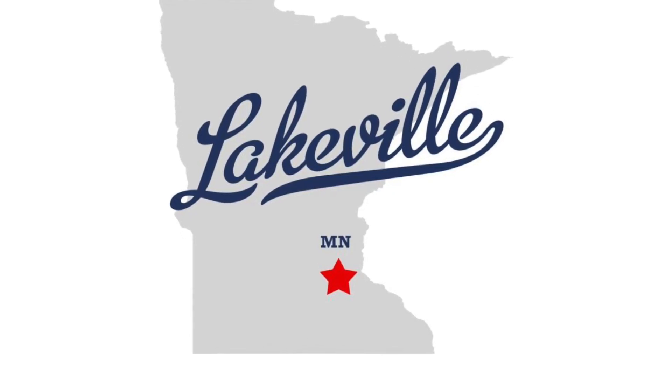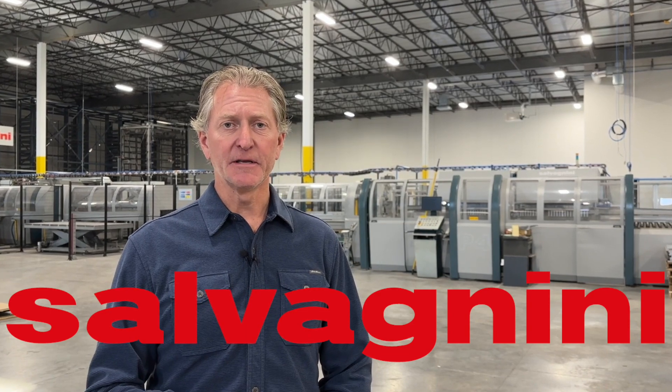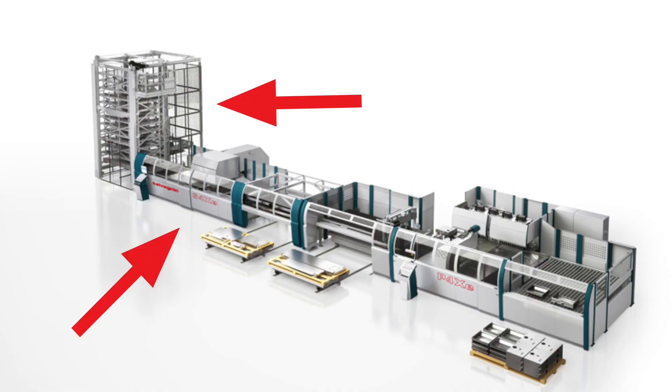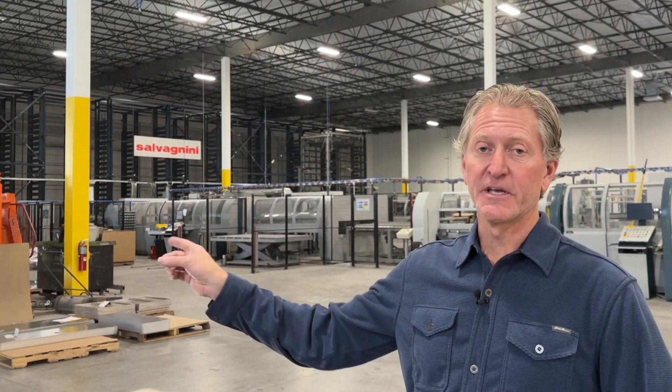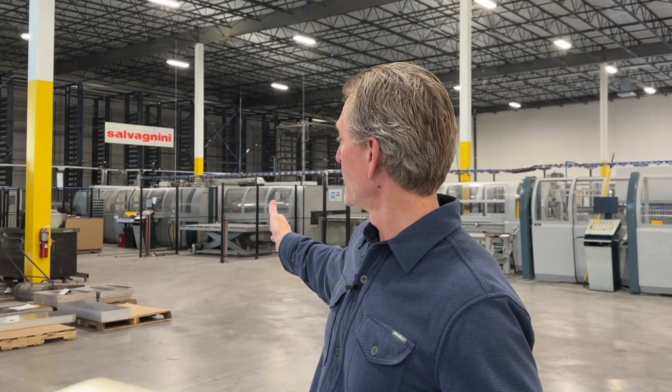Welcome to Dalston Industries, our new Lakeville facility. What we have down here is a whole bunch of equipment made by Salvagnini, an Italian company. We basically have a big material handling system that's connected to a punching system that's connected to a panel bending system. This is a fully integrated production line and we have two of these hooked up to this material tower.